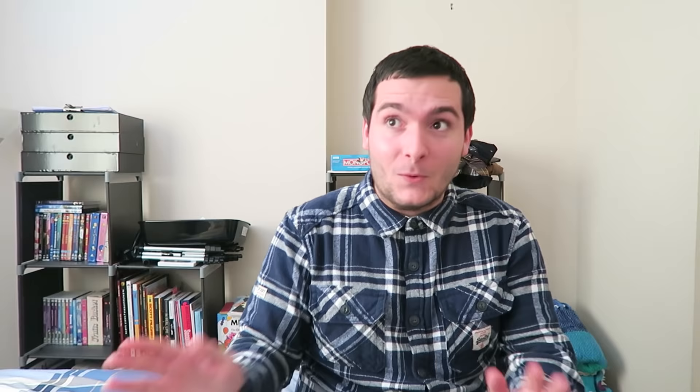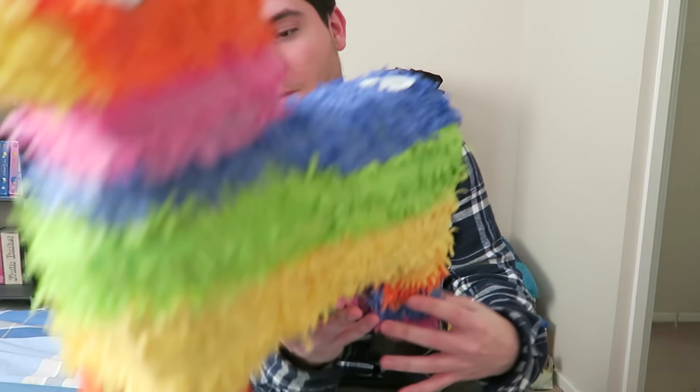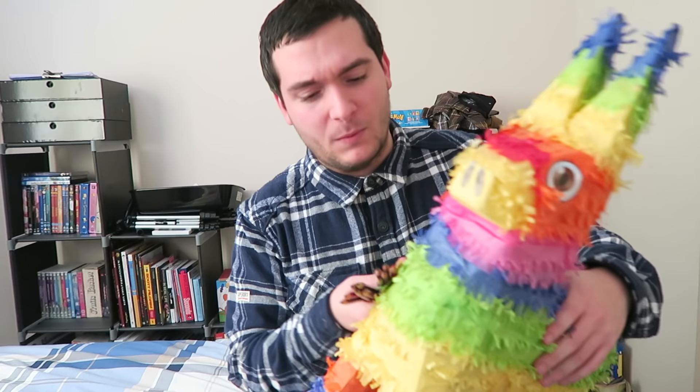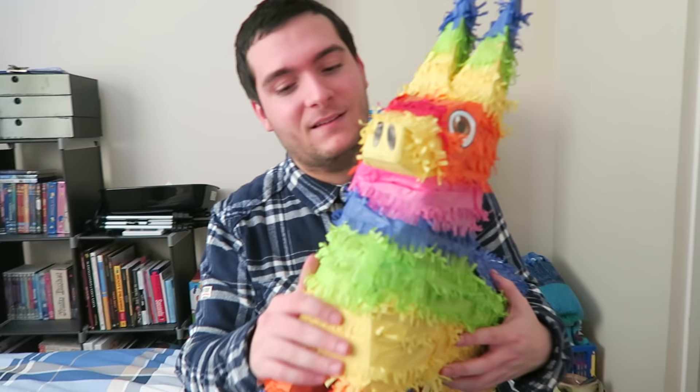So, do you have any idea what you want to draw? Seeing as we have so many colours, I have an idea of someone who is very colourful — Monty! You guys have been asking so much for Monty recently, and since we haven't had anything with Monty in a while, and we have so many colours that match him pretty closely, I'm going to try and draw Monty and maybe some piñata friends. Every time we have a rainbow theme, it'll be a draw Monty special!